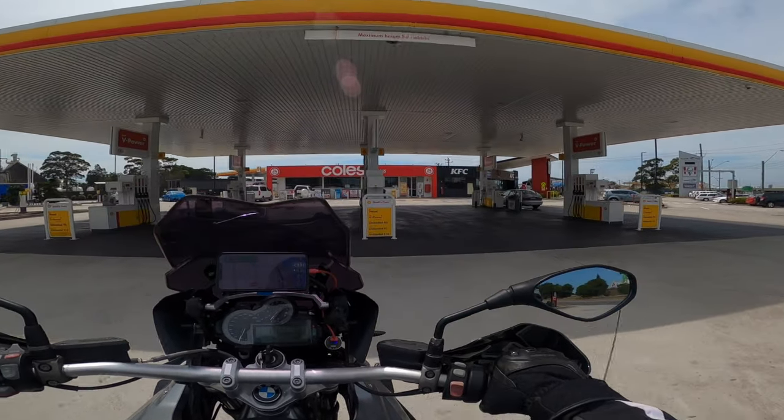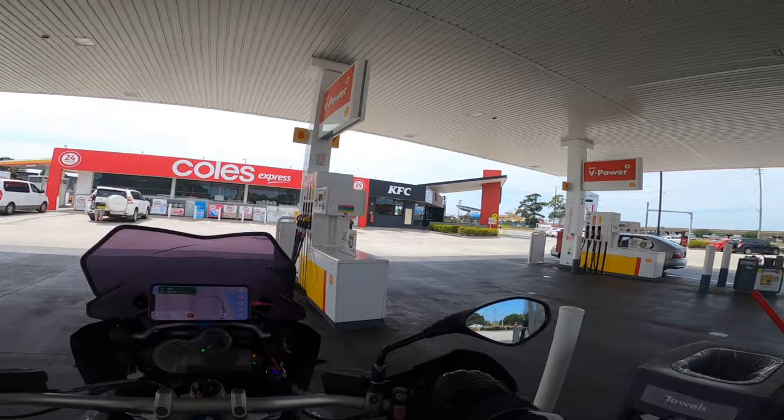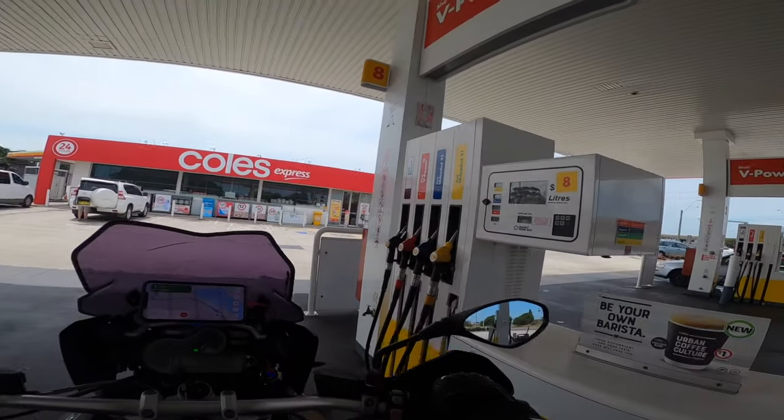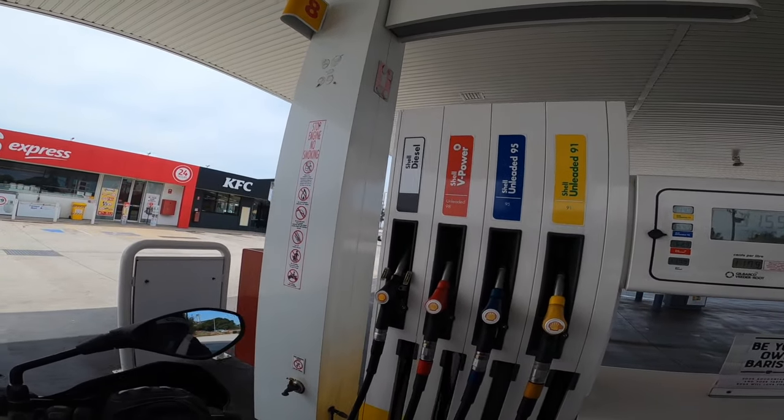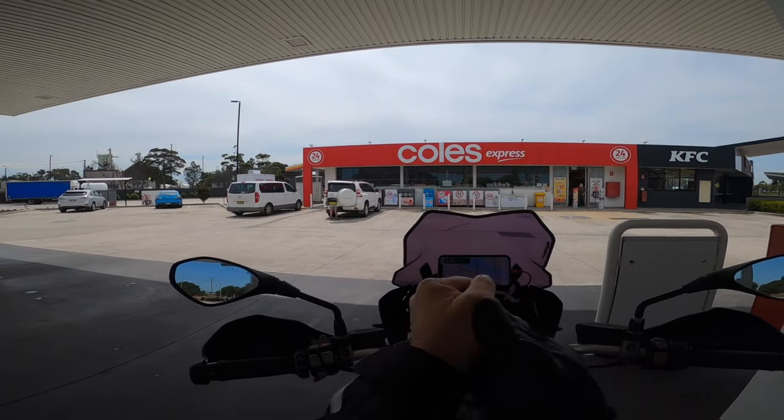I picked the most expensive fuel didn't I. I've been using 95 in this - 95 is good for me. Ciao for now.